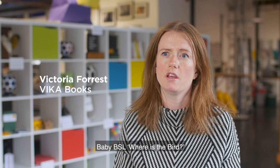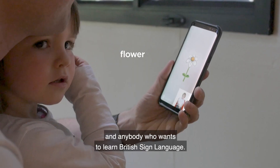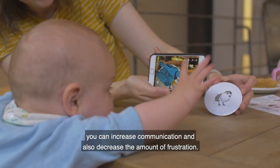Baby BSL: Where is the Bird? is aimed at the hearing parents of deaf or hearing children, and anybody who wants to learn British Sign Language. By using sign language with your child before they can speak, you can increase communication but also decrease the amount of frustration.